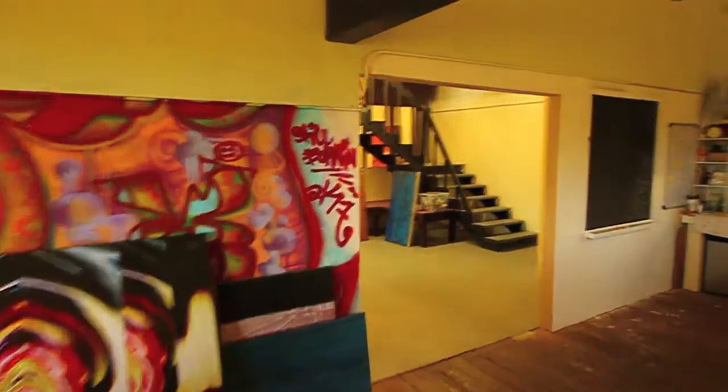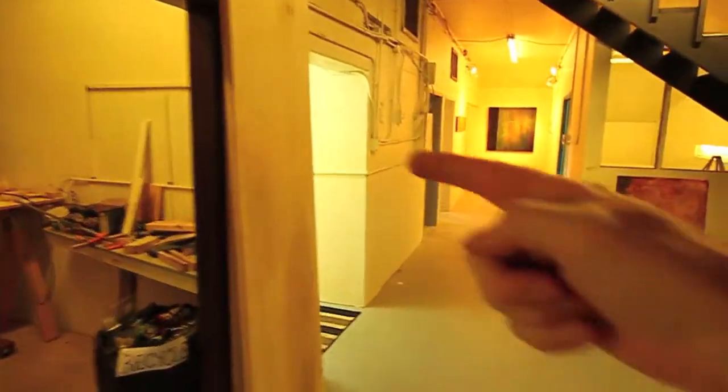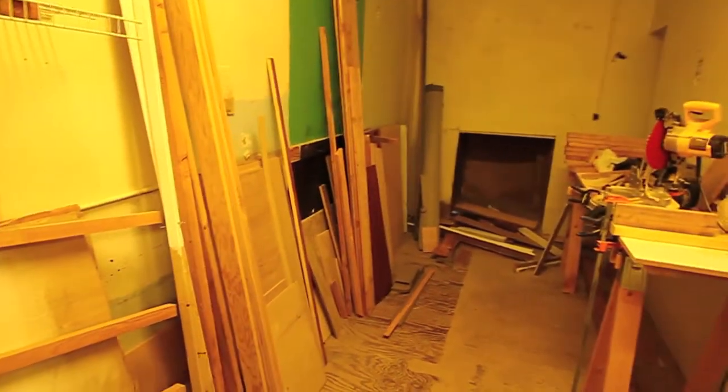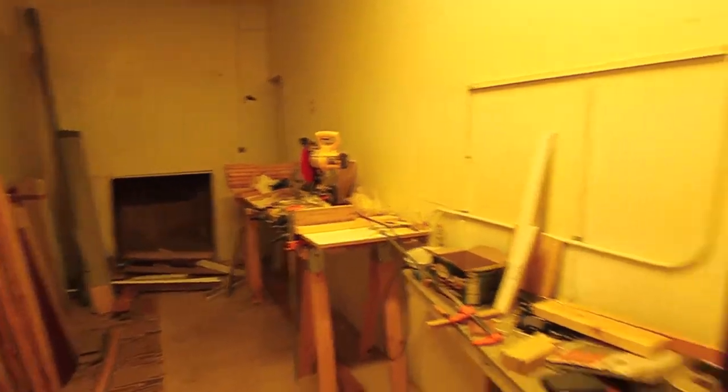Coming out of my studio, the door to the steps is right here — that's where we just came up. Immediately to the right of the door from the steps is a small room that I use as my wood room. All of my materials for building wood panels are in here, along with my chop saw. That's pretty much all I do in here.